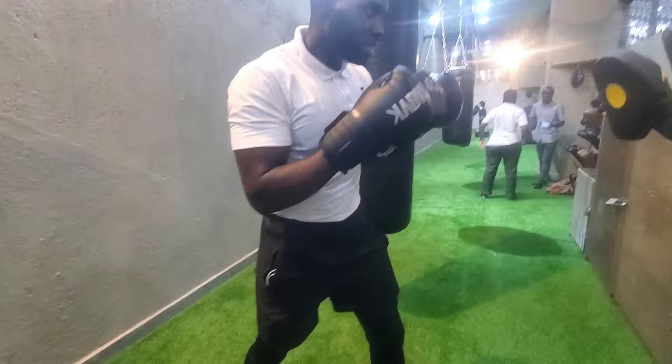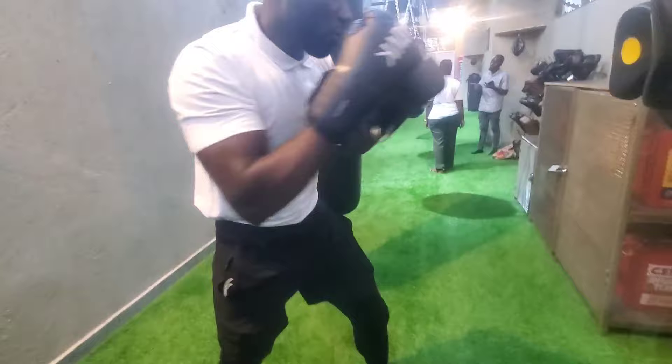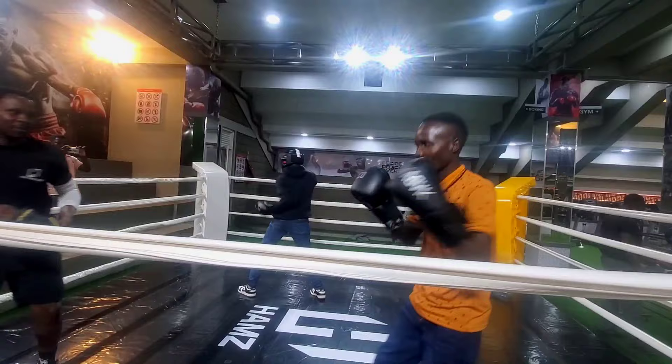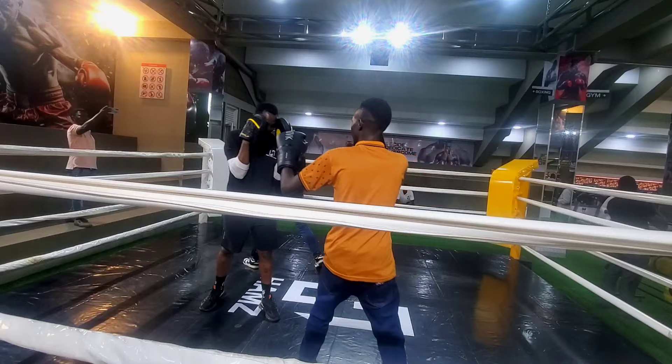One, two — give me ten! I got a chance to learn about boxing. See me how I'm doing it — it's called pad work. Don't ask for it!